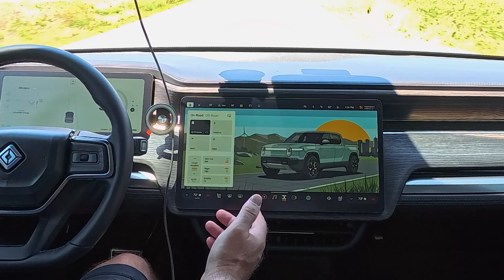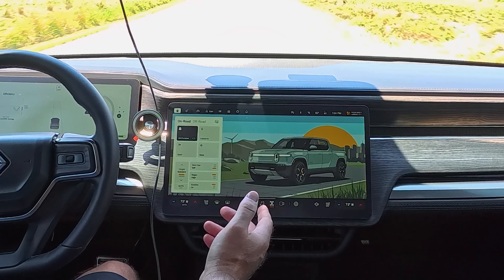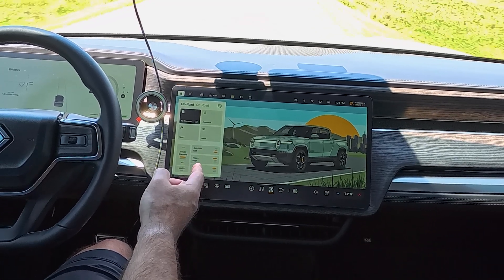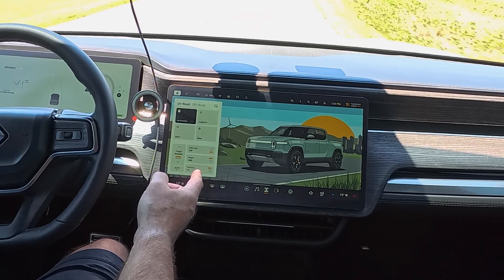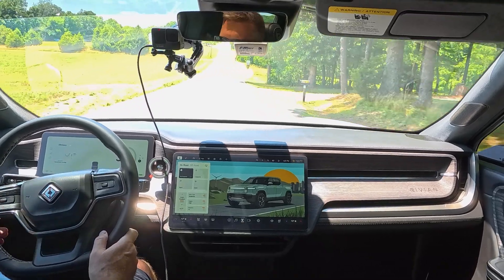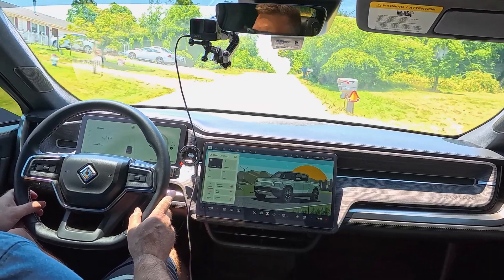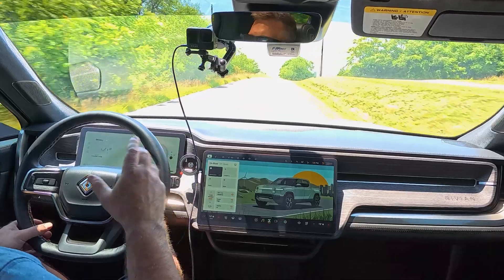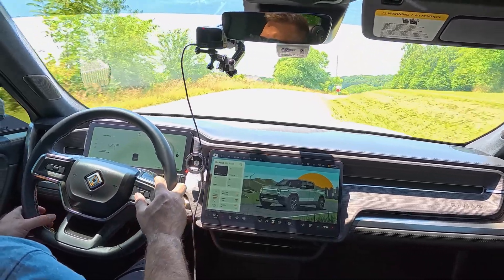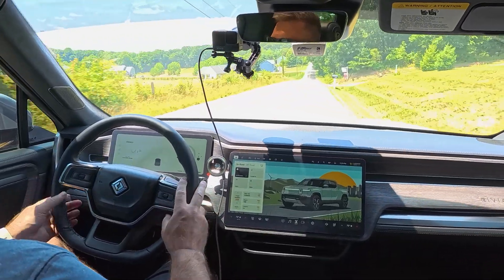Here you can see in my drive mode screen, I've got this totally new graphic of my R1T. My ride feel is set to soft, regen is set to high, and ride height is set to standard. I typically drive around in all-purpose with the moderate ride feel and standard ride height — I don't do any automatic suspension adjustment. So today I'm going to drive around the same roads near my home and see if I feel any real differences in how the truck rides.